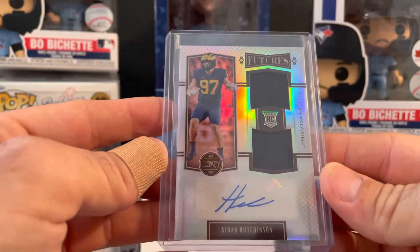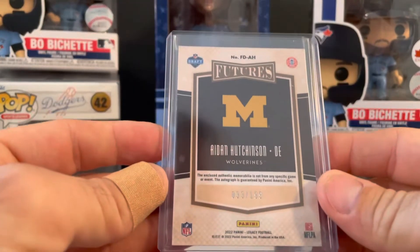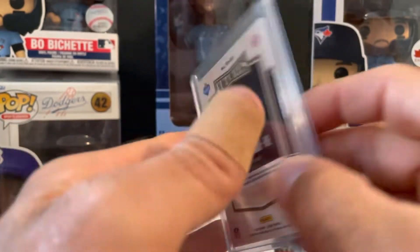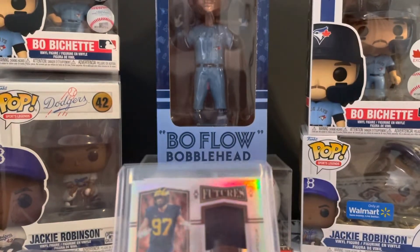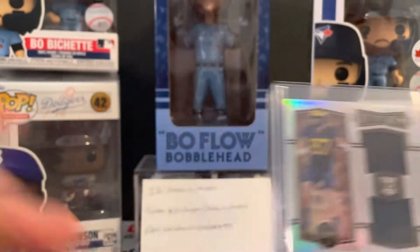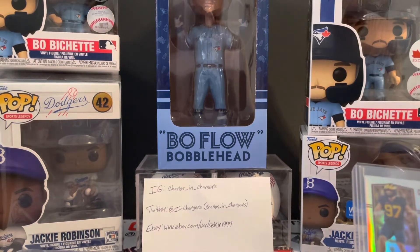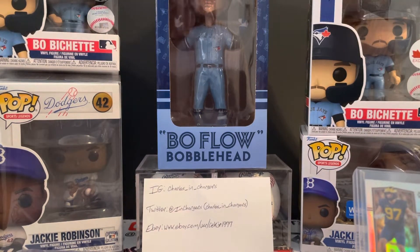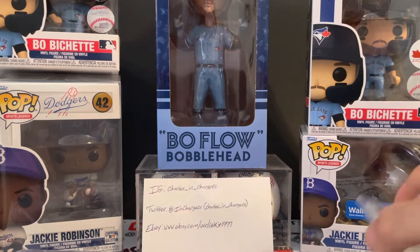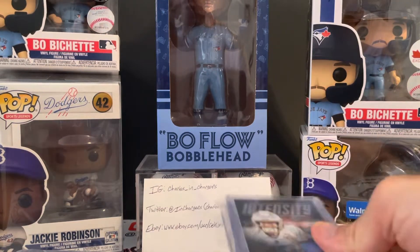Next pickup — Aiden Hutchinson dual jersey auto, 33 out of 199. This was up on eBay and I had seen it, but I got busy and forgot to bid on it and it expired. So I got a hold of the seller, asked if he'd sell it at the opening bid price, and he emailed me back saying he changed it to buy it now, so I snagged it. That worked out pretty well.